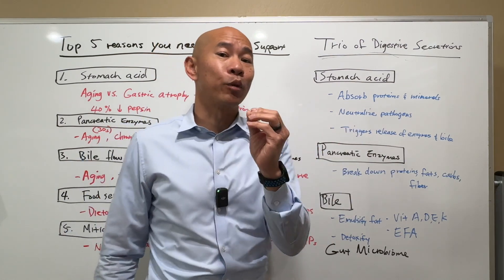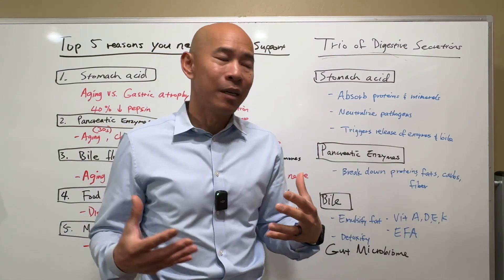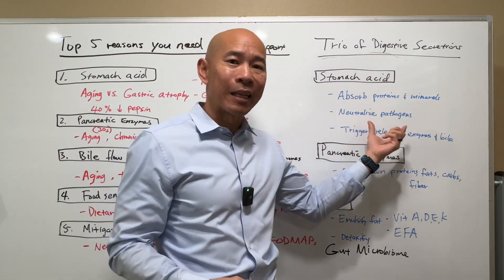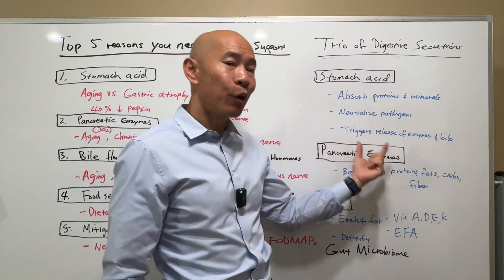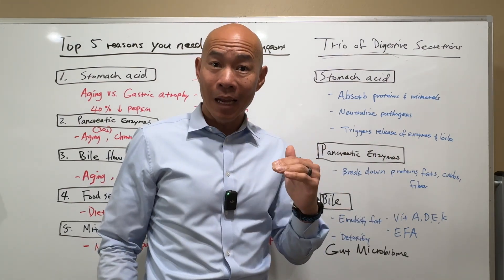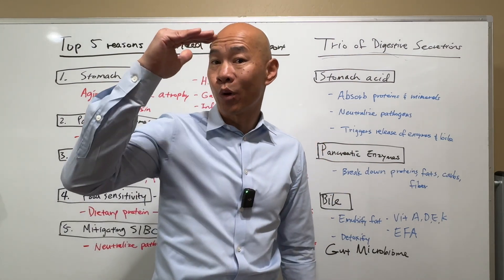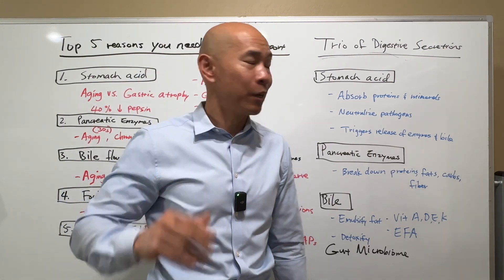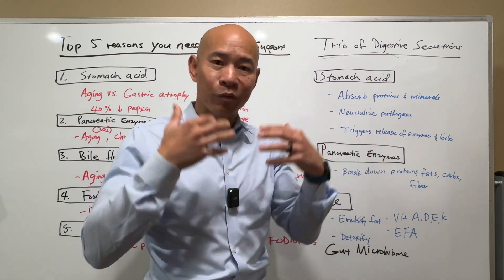Stomach acid is also really important to help you neutralize pathogens — it's one of the first lines of defense. It's like a cauldron of acid that helps to break down pathogens and kill them so that you don't get gut infections. Stomach acid also triggers the release of pancreatic enzymes and bile from the gallbladder further downstream. Since digestion goes from north to south, and the stomach is in a higher position than the pancreas and gallbladder, this acid is going to trigger the rest of your digestive process.